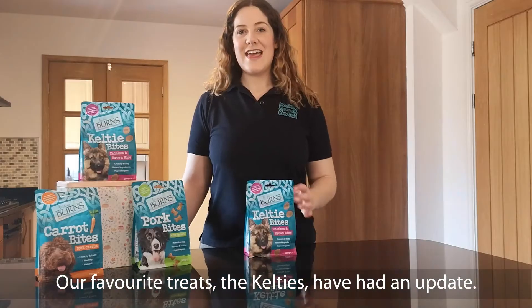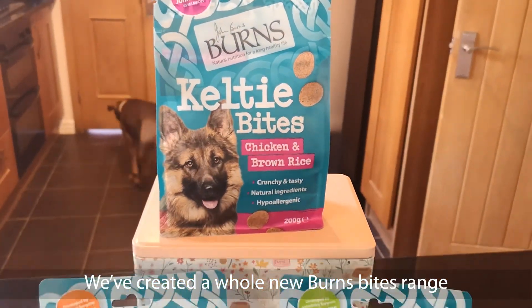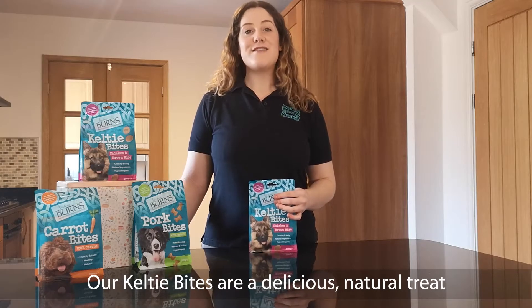Our favourite treats, the Celties, have had an update. We've created a whole new Burns Bites range, so in line with this, the name has been updated to Celtie Bites.